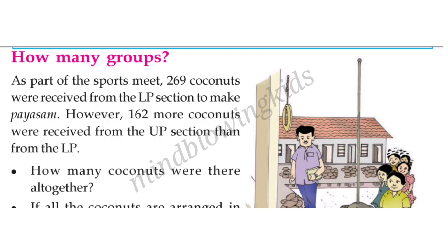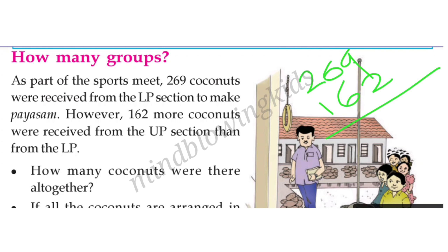In the sports meet, 269 coconuts were received from the LP section to make Payasam. 162 more coconuts were received. There are 162 coconuts in the LP section. 9 plus 2 is 11, balance carry over. 6 plus 6 is 12, plus 1 is 13, balance gives us 431.